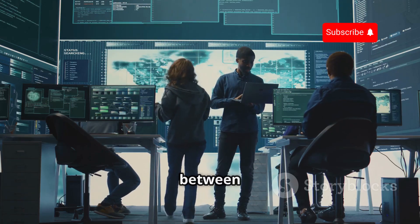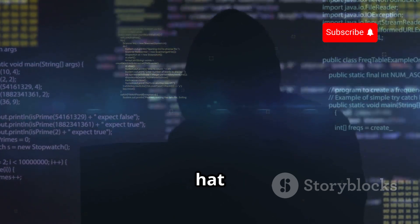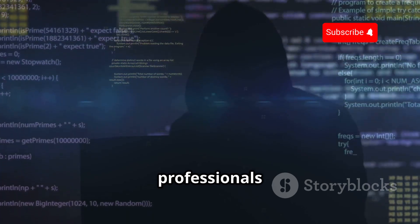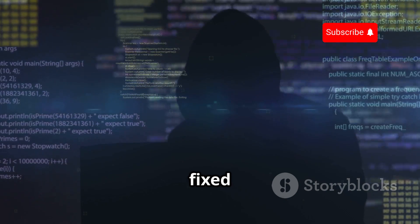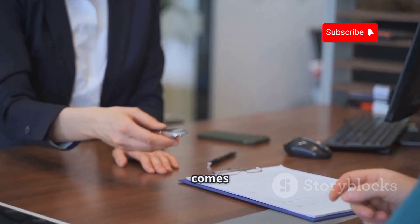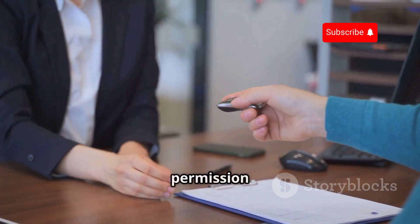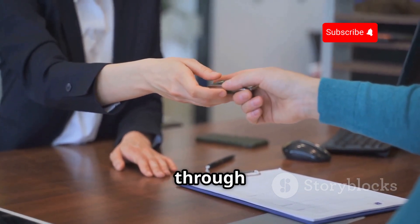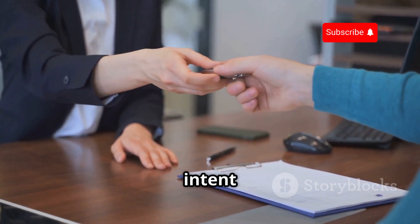There's a clear line between right and wrong, between ethical and malicious hacking. Ethical hacking, often referred to as white hat hacking, is conducted with the intention of improving security. These hackers are professionals who use their skills to identify vulnerabilities in systems so that they can be fixed before malicious hackers, known as black hats, can exploit them. It all comes down to one thing: permission. Ethical hackers always obtain explicit permission before they begin testing a system, often formalized through contracts and agreements.